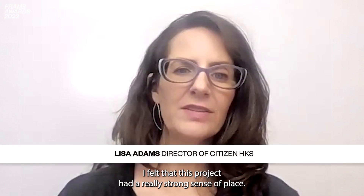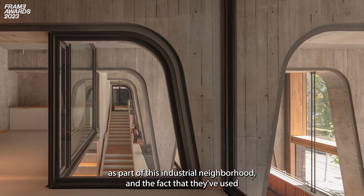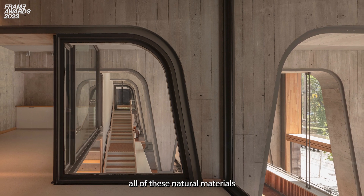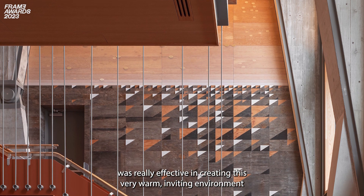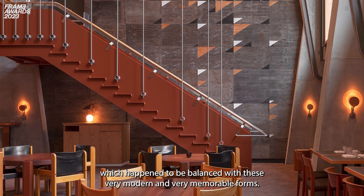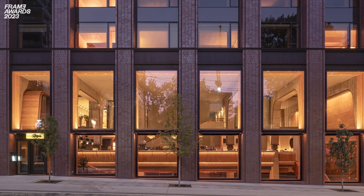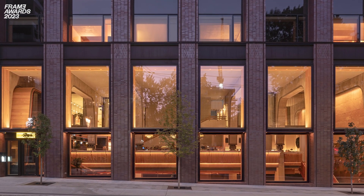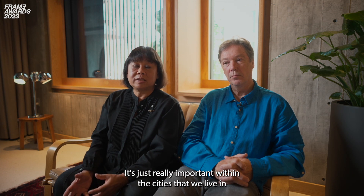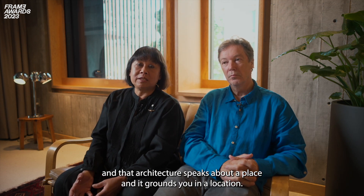I thought that this project had a really strong sense of place. I appreciated the nod to the building's original heritage as part of this industrial neighborhood, and the fact that they've used all of these natural materials was really effective in creating this very warm, inviting environment, balanced with very modern and memorable forms. Ace Hotel Toronto shows the power of a good idea to allow the most modest materials to shape a very sophisticated spatial language — and to create a place. It's really important within the cities that we live in that we have architecture as opposed to just decorating, and the architecture speaks about a place and it grounds you in a location.